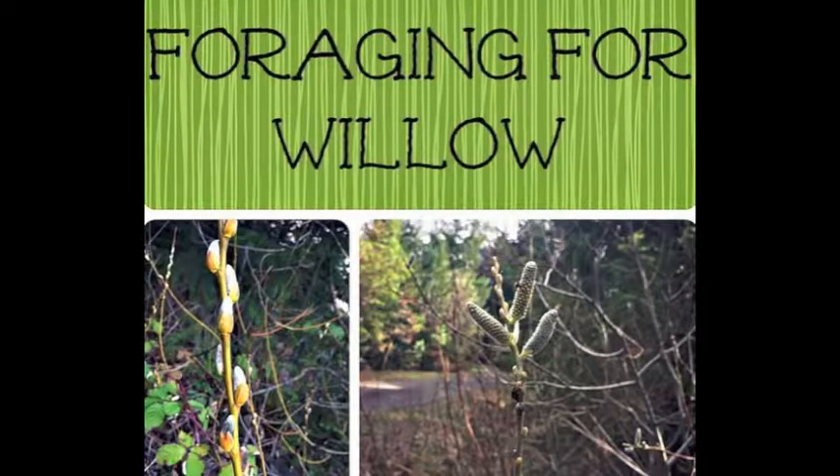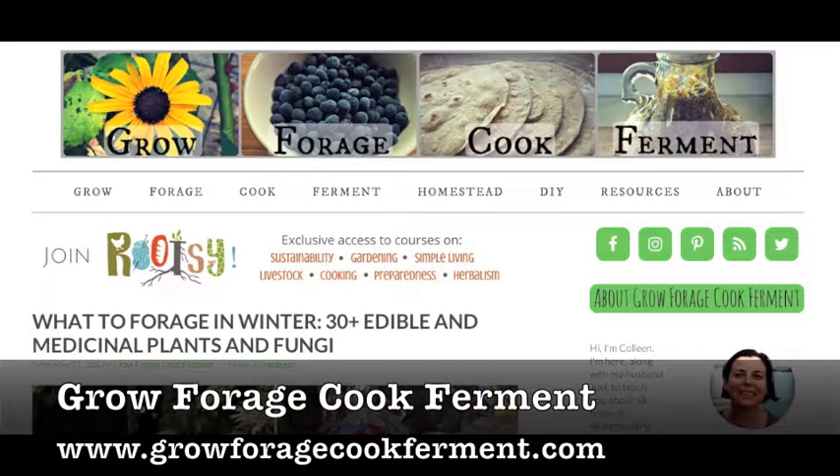Hey guys! Welcome to a new episode of the Forager's Guide to Wild Foods. The first post that I have for you is all about foraging for willow by growforagecookferment.com.